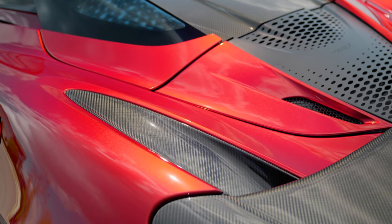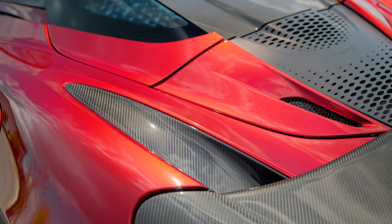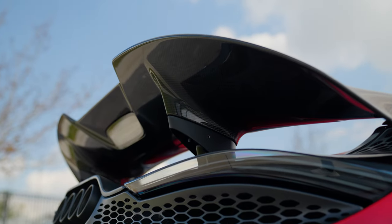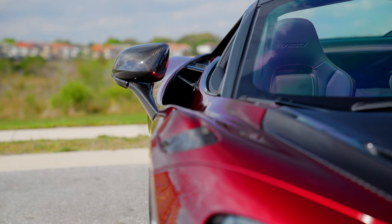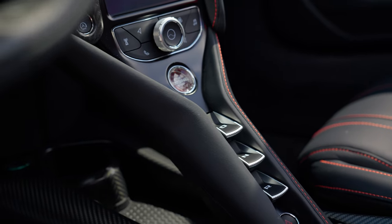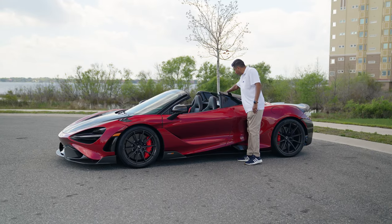This car is configured in MSO Heritage Volcano Red. It's equipped with every carbon fiber option available from factory — carbon pack one, two, and three. In addition to that, it's got carbon fiber on the mirrors and on the interior as well, all MSO gloss carbon fiber.